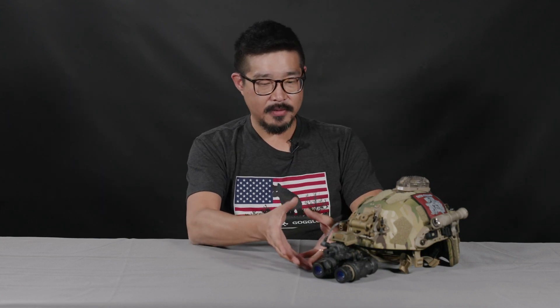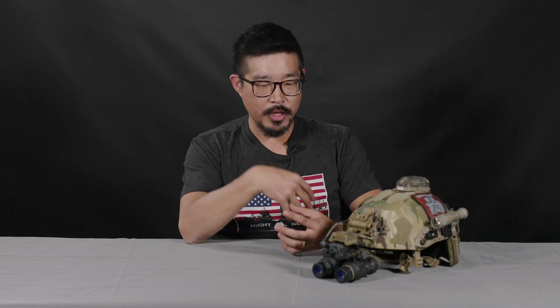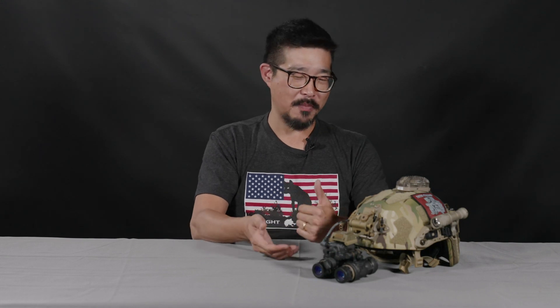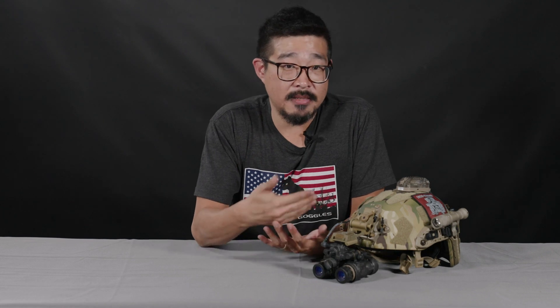The L3 Harris BNVDs that we have are L3 Harris contract BNVDs. They are the same part number, the same goggle that is issued to US SOCOM. That particular part number, depending on who the specific customer is, could get designated as a PVS-31 Alpha, a PVS-31 Bravo, or a PVS-31 Charlie. The commercial name of the product is the BNVD.